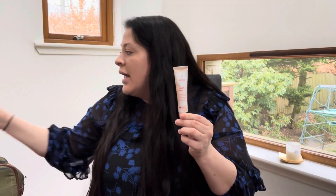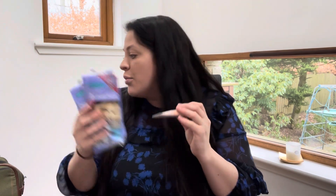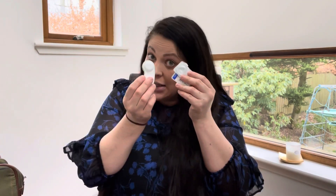Nipple balm and nipple pads — I got these free from the Emma's Diary bags. If you sign up to the Emma's Diary app you can get mum-to-be bags from Argos, Boots etc., with freebies and vouchers. I'm going to take these ones to use them up. I'm also taking breast pads and nipple balm.